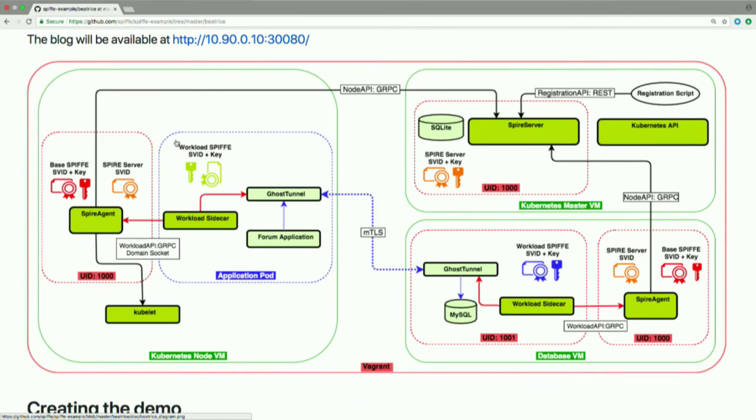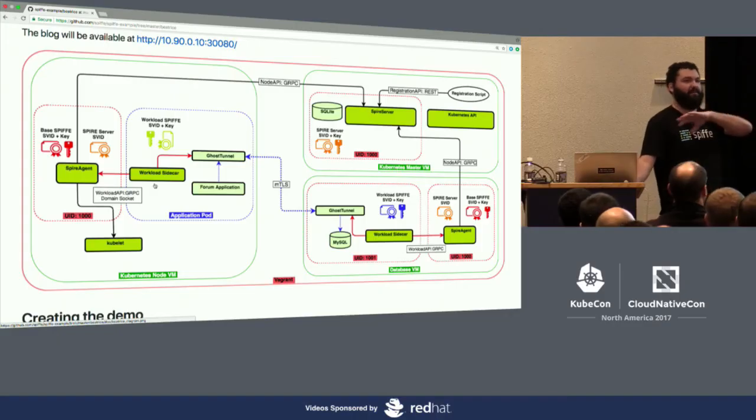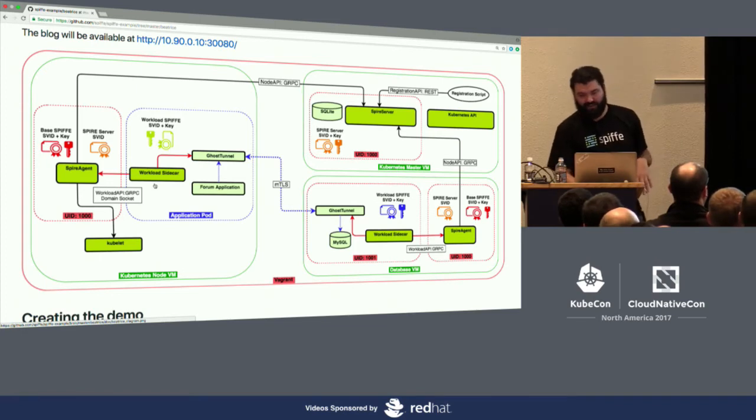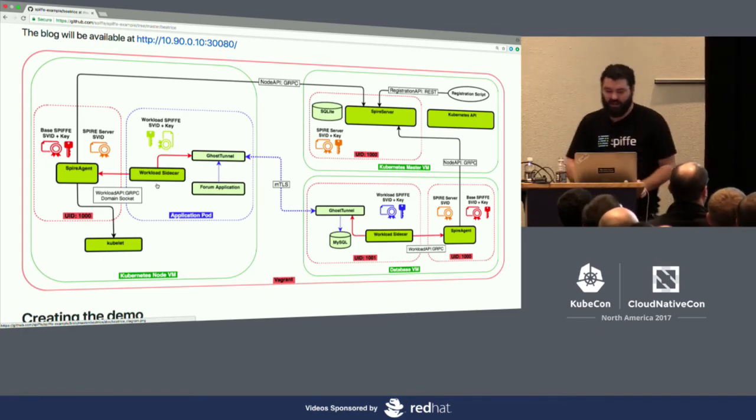Ghost Tunnel is providing mutually authenticated TLS between the database and the blog application. There's also a small sidecar that hits the Workload API, pulls out the identity, and shoves it into Ghost Tunnel. We haven't quite taught Ghost Tunnel how to talk to that API natively yet, so this sidecar will eventually go away.